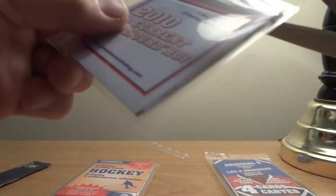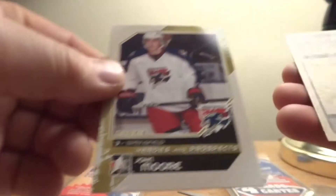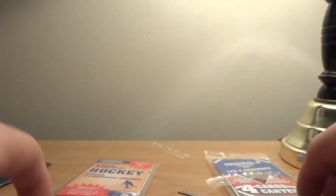2010 to current: Jason Spezza, here's the prospects — John Moore and Al Montoya. He used to play for the Montreal Canadiens. All right, we'll go to the 2000s next.